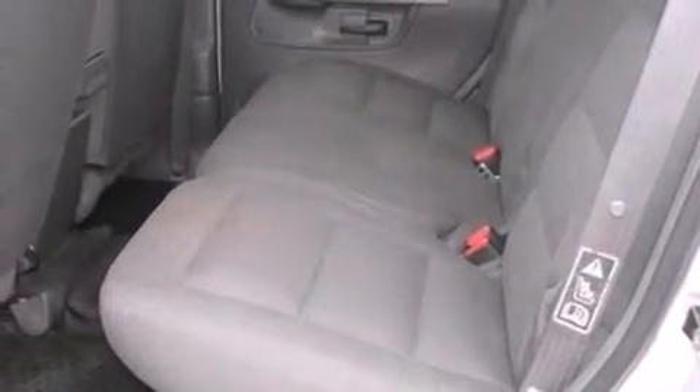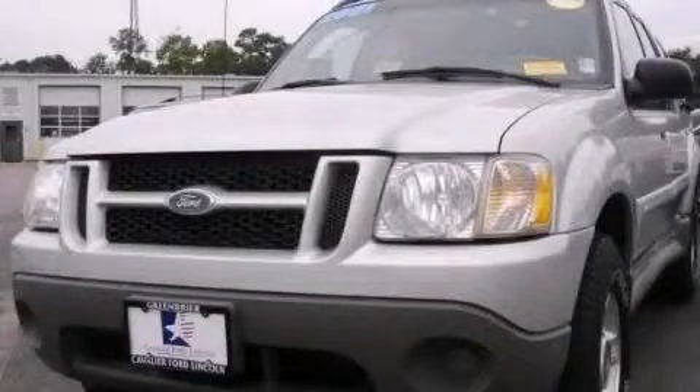An anti-lock braking system, privacy glass, and aluminum wheels. Stop by today and test drive this vehicle for yourself.